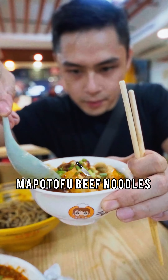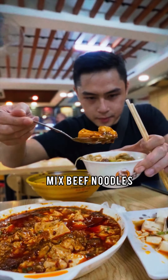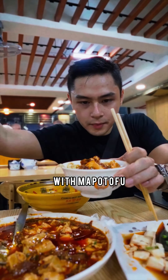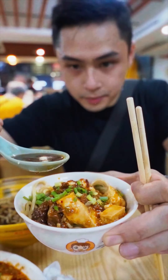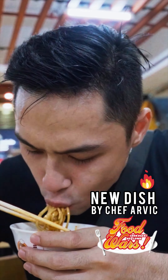Fourth, we made a new dish inspired by Food Wars. So we're just gonna mix the beef noodles with Mapu Tofu, add some sprinkled onions, more beef broth, mix it up, and yun na yun. This is Mapu Tofu Beef Noodles by Chef Orlick.